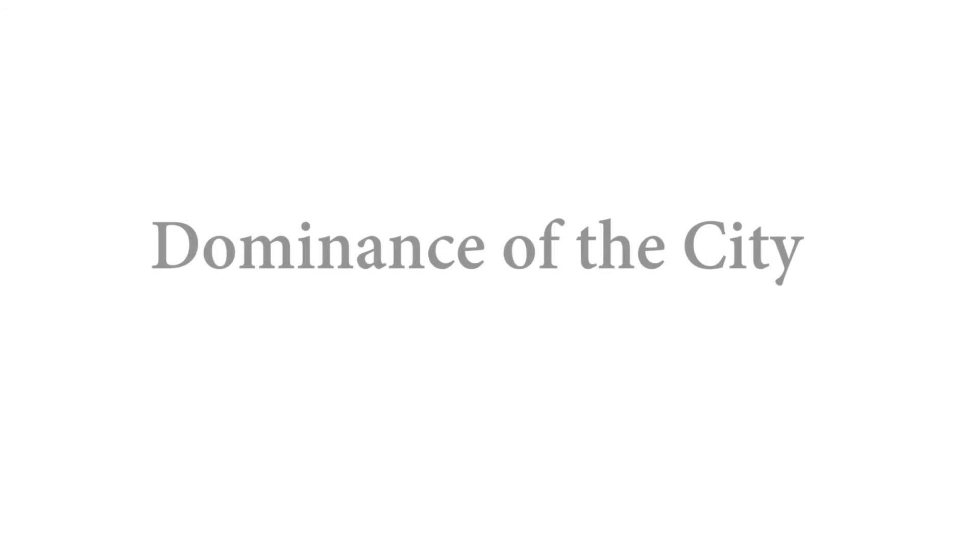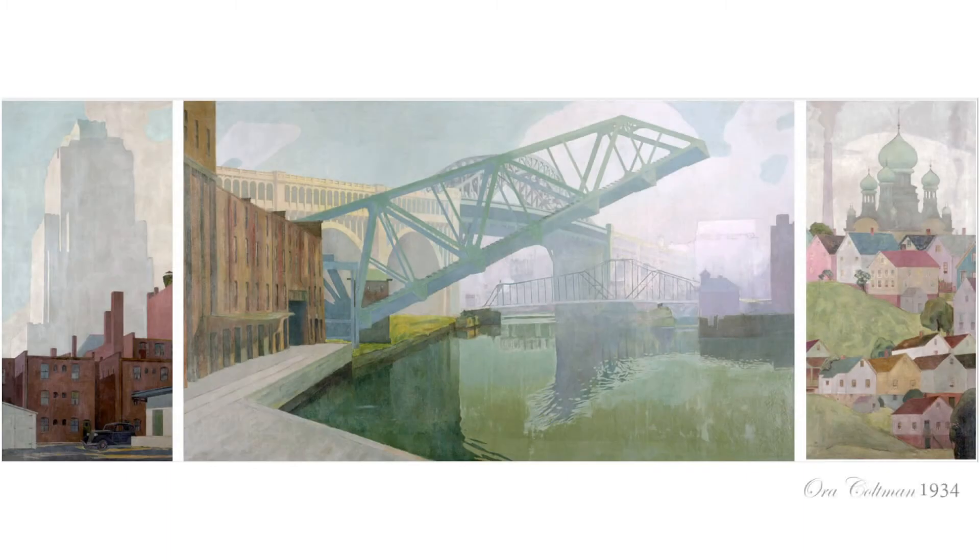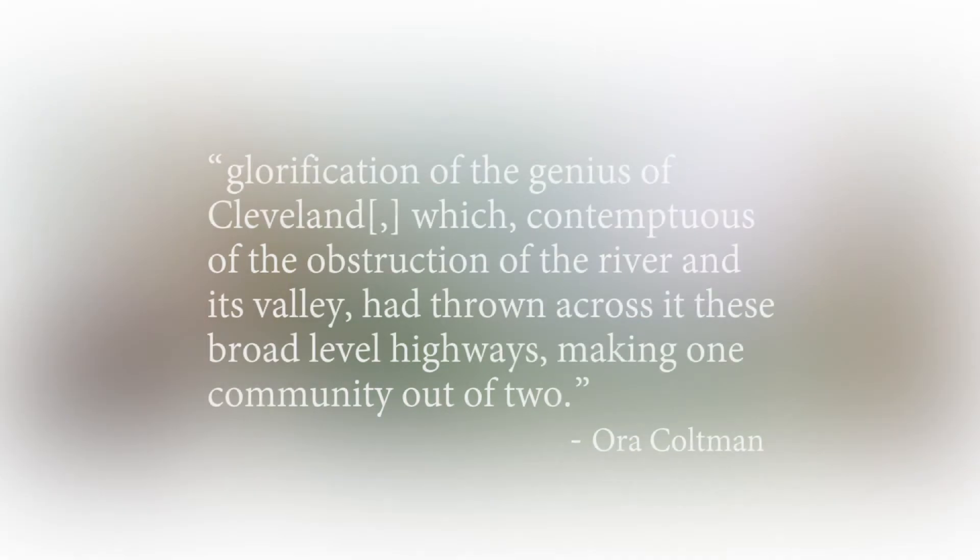An analysis of the dominance of the city mural. Painted by Cleveland artist Ora Coltman, it was intended to be, in the artist's own words, a glorification of the genius of Cleveland, which, contemptuous of the obstruction of the river and its valley, had thrown across it these broad level highways, making one community out of two.